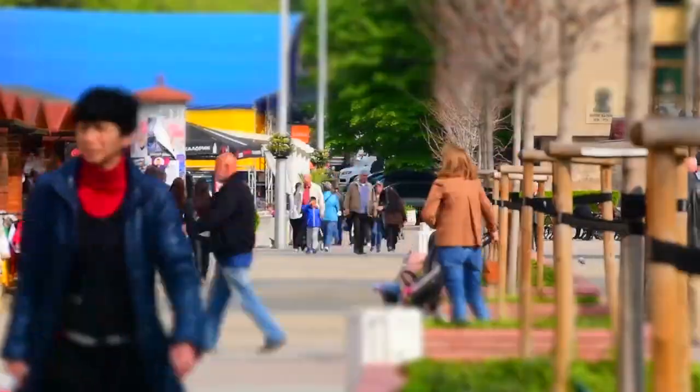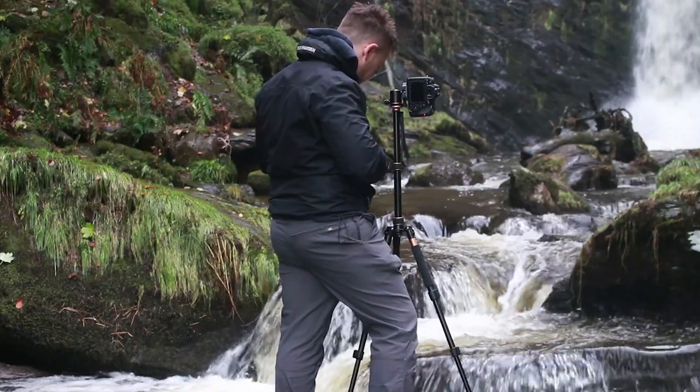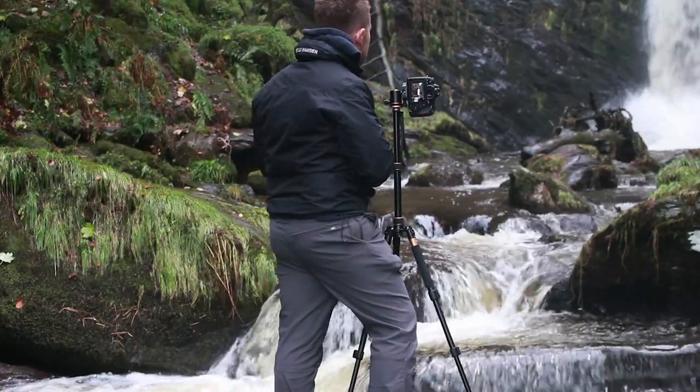With work and everything else that's going on, it's sometimes difficult just to relax. For me, landscape photography does that — it's that nice relaxing time where I can just go out and have a bit of solace and just enjoy myself and feel at ease.